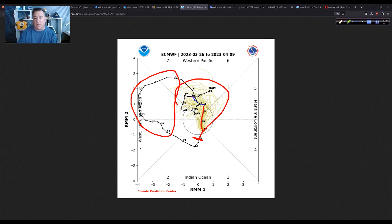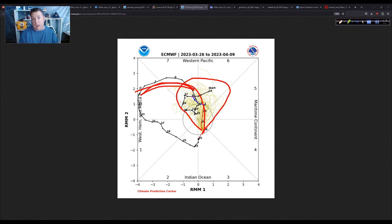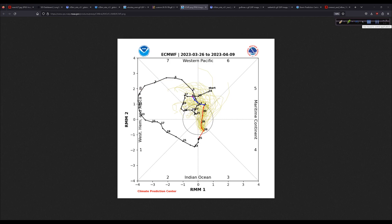Looking at the ECMWF ensemble plots, it generally looks like it will amplify again, heading back around into the western Pacific. The question is, does it go gangbusters again and give us a strong westerly wind burst as we get into April? We'll have to wait and see — this is updated daily at the Climate Prediction Center website. Does the MJO help the El Niño, does it stall, or do we get repeating patterns like March that drive the El Niño to lock in and stay locked in through hurricane season?